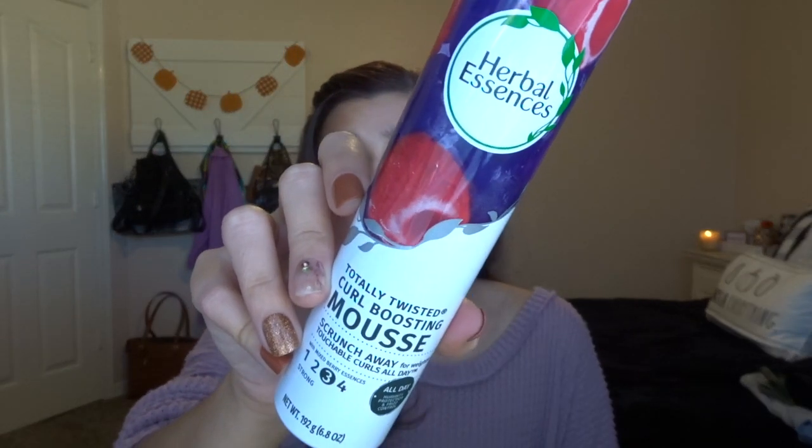Now for hair care favorites. The first thing I've used for probably the last 10 to 15 years is the Herbal Essences Totally Twisted Curl Boosting Mousse. I used to put this in my curly Color Guard game day hair. I have naturally wavy, almost curly hair — I blow dried and straightened the top today — but I'll use this in my wet hair after showering to scrunch and hold the curls. I will continue to repurchase this.